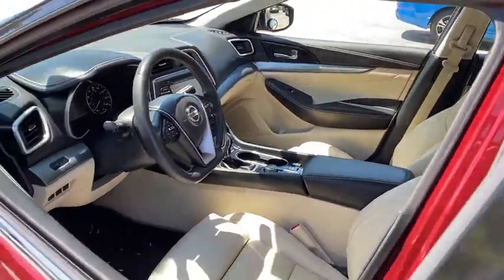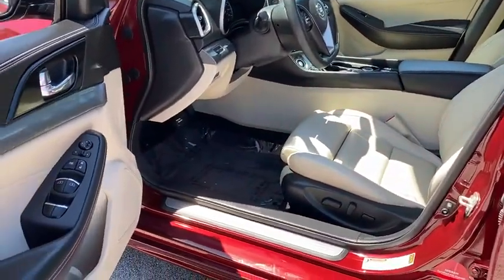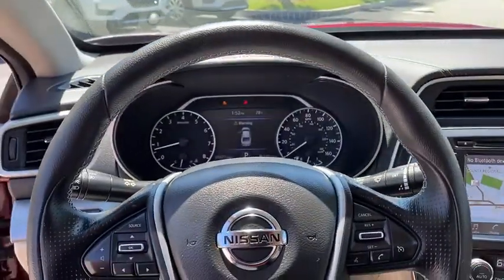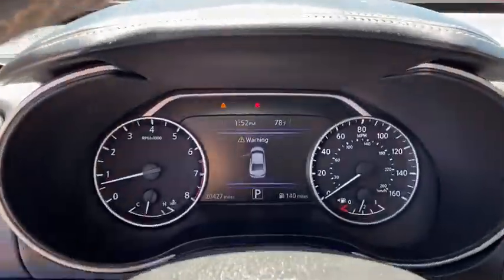Backup camera, anti-lock braking system, steering wheel audio controls, power passenger seat, keyless entry, traction control, stability control, remote engine start, navigation system, Bluetooth.